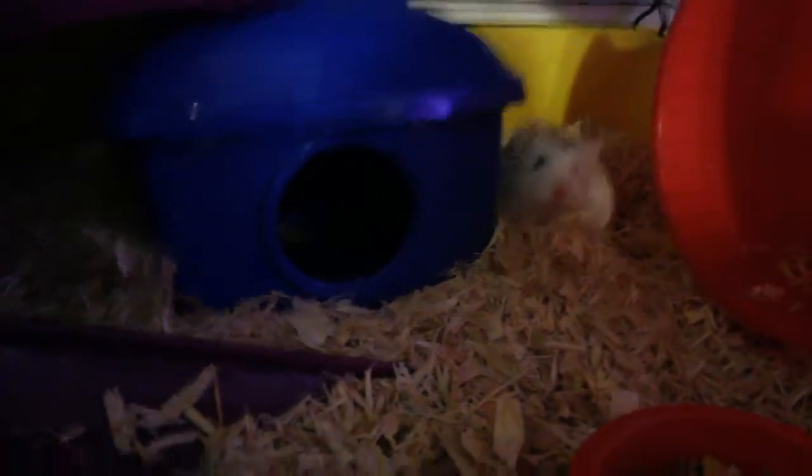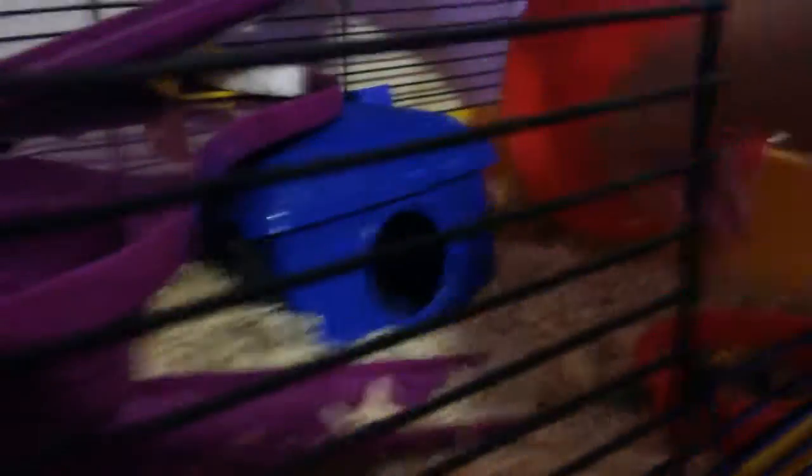Still in his hideout. You already saw Muffin. Now here's Pickle. And you might recognize these hamsters from the hamster race — my video before this. There's Pickle. That's his blue hideout. Muffin's blue hideout is up there. All right, that's Pickle.